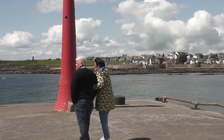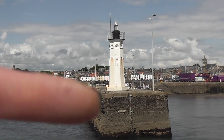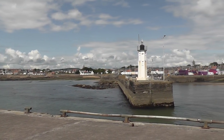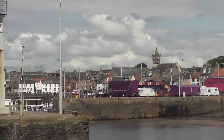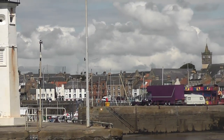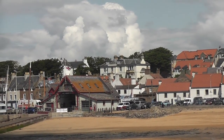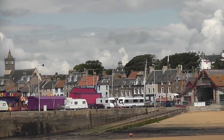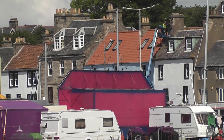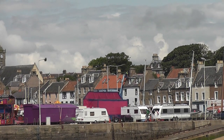This is the Red Pier. Behind all of that there's the chip shop — the Anstruther Chip Shop, which has just been voted the best fish and chip shop in Scotland, apparently. So there you go.